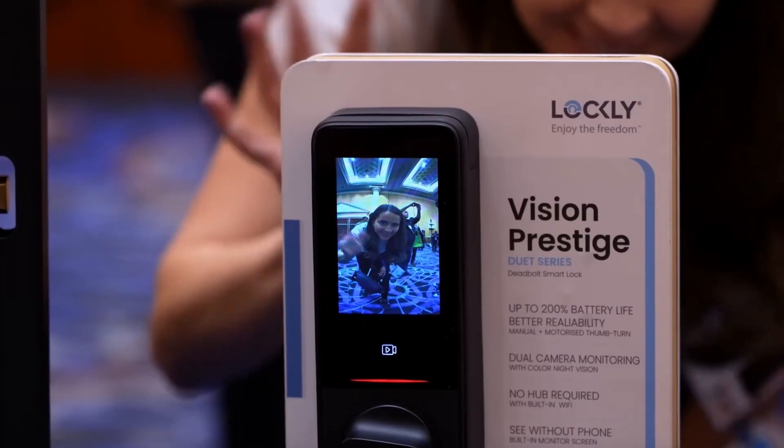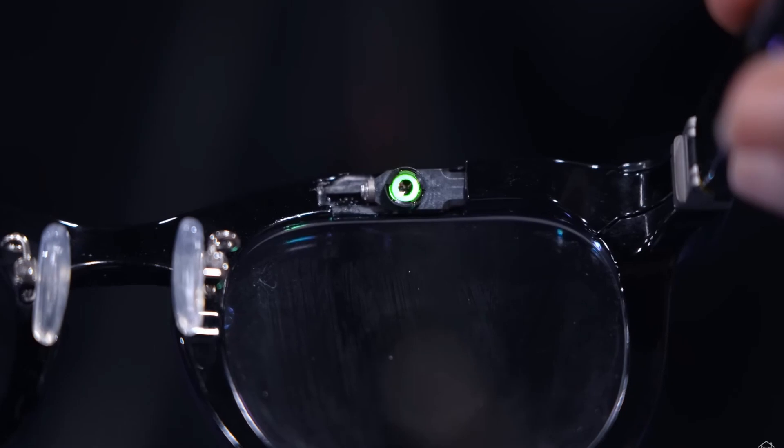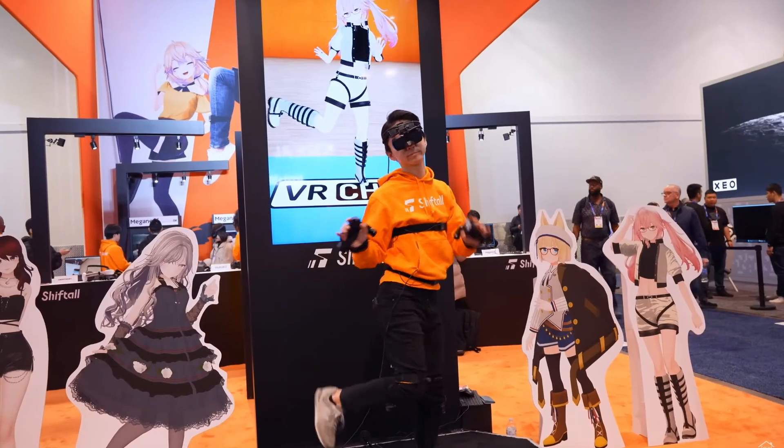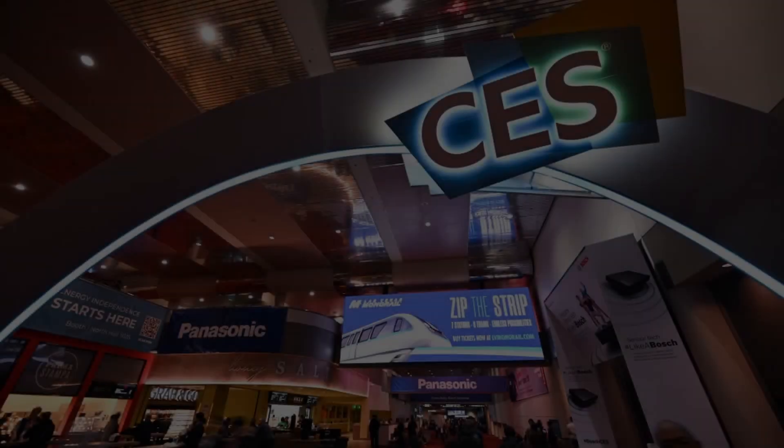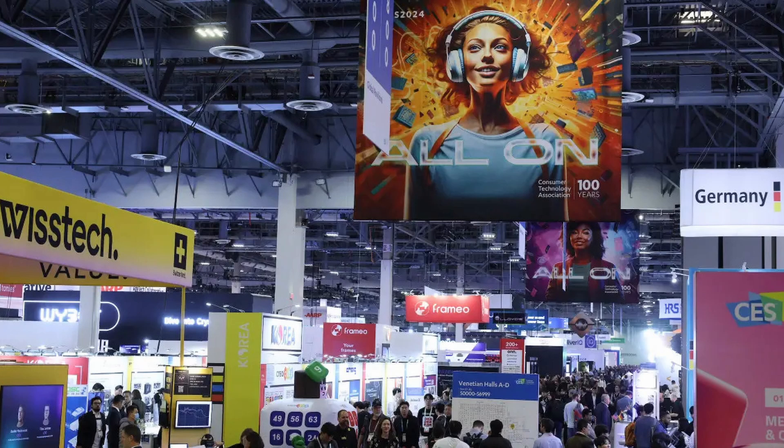Hey there, tech lovers! Welcome back to Deep Tech, the one-stop channel for all things innovative and awesome. Today, we're diving into the top 10 mind-blowing gadgets from CES 2025. Grab your snacks, because these gadgets are going to blow your mind.